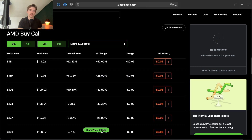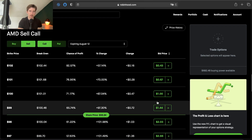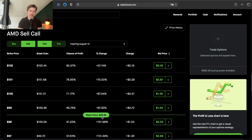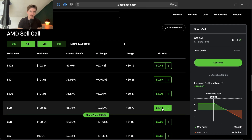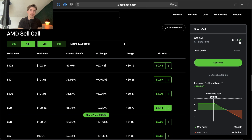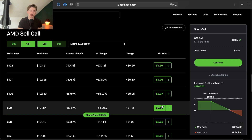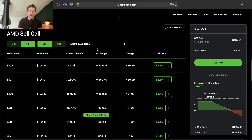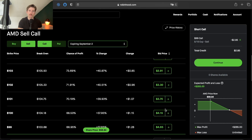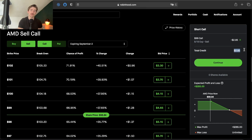If we sold this week's expiration date on August 12 at the at-the-money call — the one closest to the current market price — with AMD trading at $98.80, we sell the $99 call and get paid $144 in credit. But if we stretch our expiration date out by one week to August 19, we get paid $285 in credit, about twice as much. And going out to September 2, this is paying $465 versus $285 for next week's expiration.